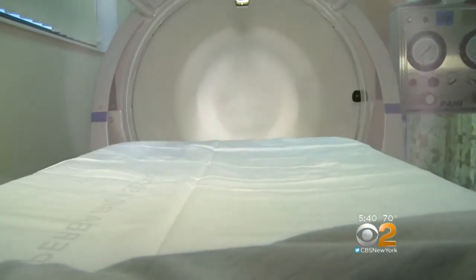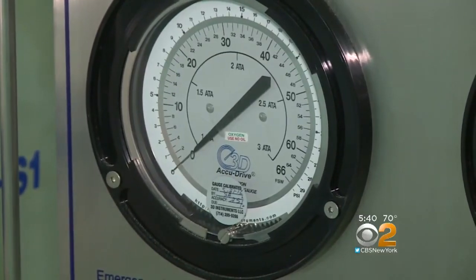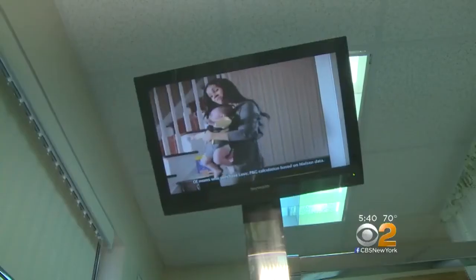The process is deceptively simple. Patients are put into the chamber for an hour and a half to two hours for 40 to 60 treatments. Pure oxygen is pumped in at two to three times normal pressure while the patient watches TV.